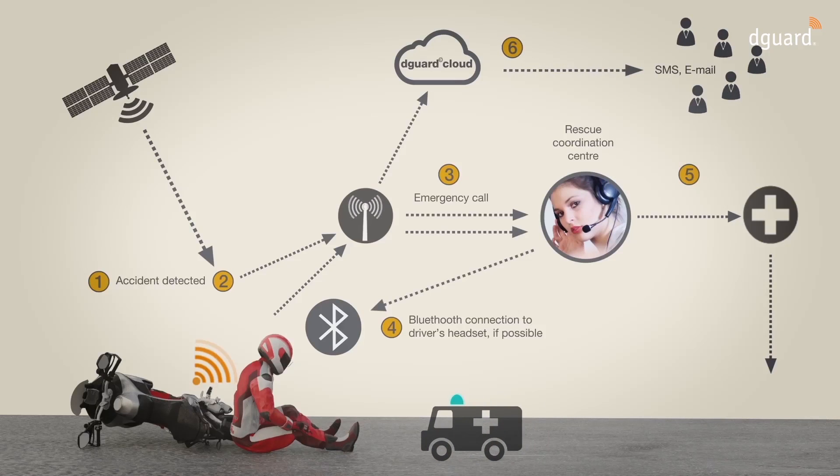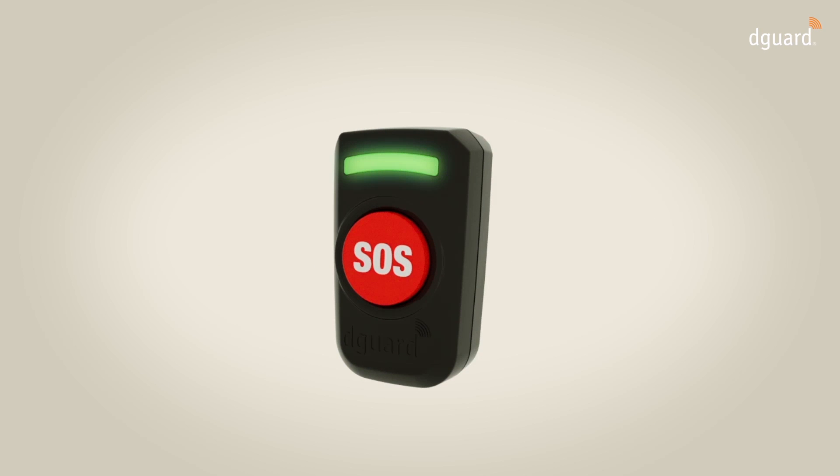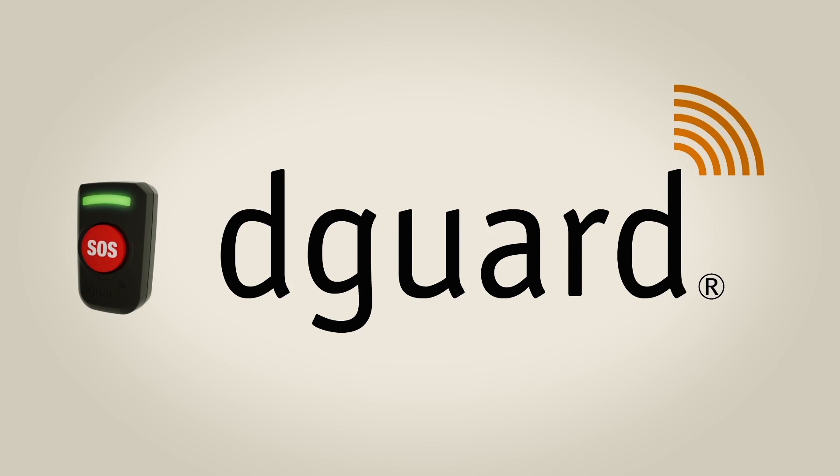A notification is automatically sent by text message or email. The D-Guard system user can also place an emergency call manually at any time to get help for themselves or others quickly. To do so, the motorcyclist presses the SOS button for at least four seconds. The emergency procedure is then triggered as described.